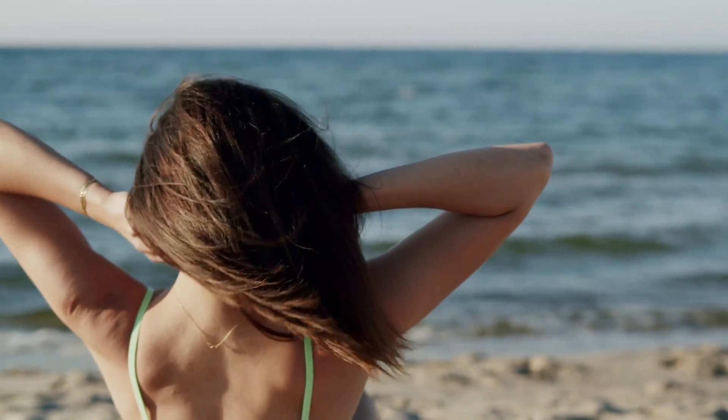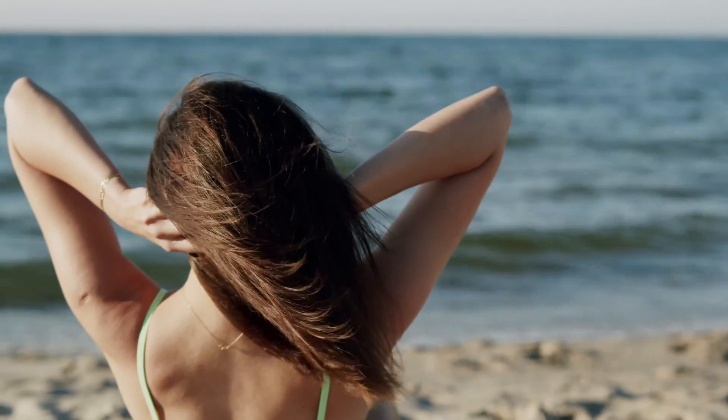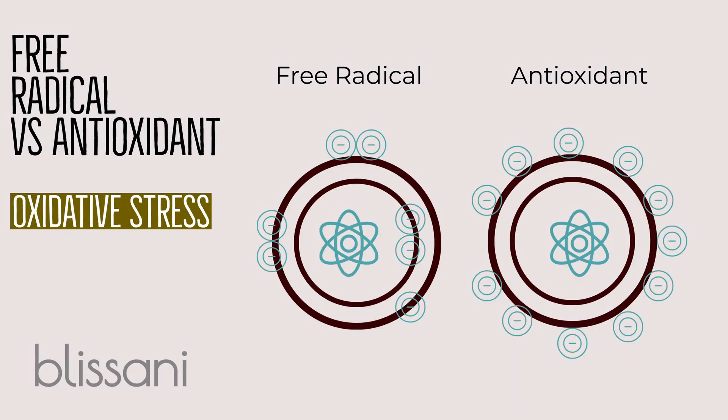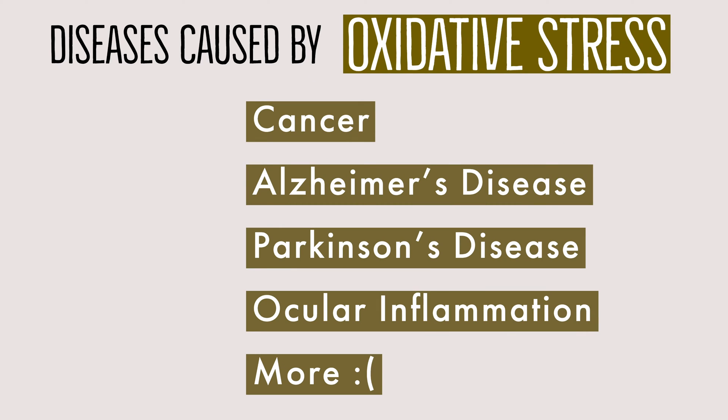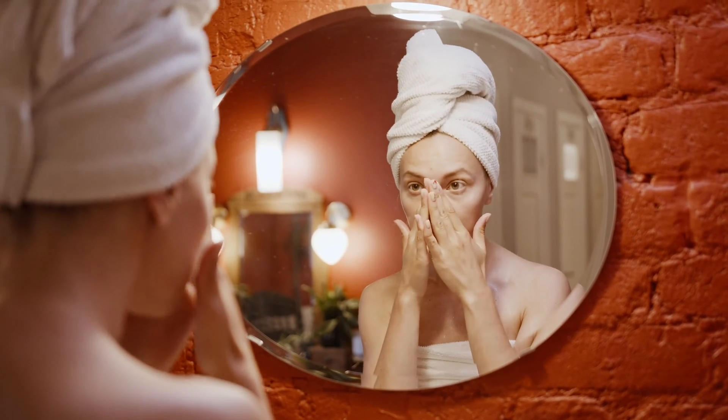Antioxidants counter oxidative stress caused by age, pollution, diet, and a host of other factors. Oxidative stress plays a role in disease proliferation such as cancer, Alzheimer's, Parkinson's, cardiovascular, and eye diseases. It also contributes significantly to signs of early aging.